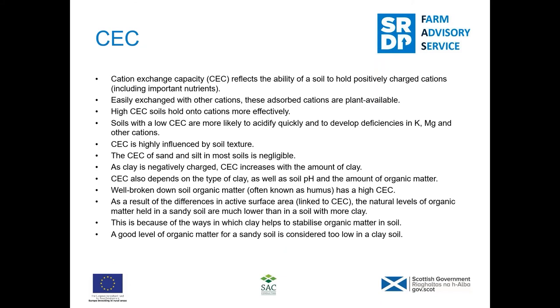So now looking at cation exchange — this is a key thing where organic matter replaces clay, because those are the only two things that hold nutrients. Sand and silt don't have a charge on them and don't hold onto nutrients, whereas clay and organic matter both do. So it's essential to have those in the soil for holding onto certain nutrients.